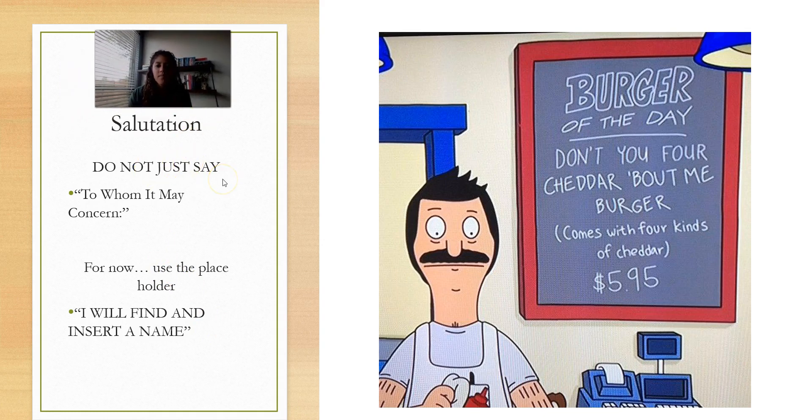For the salutation, don't just say 'To Whom It May Concern' — that is super, super lame. Find an actual person. For now, where you intend to put that person's name, literally write 'I will find and insert a name,' so you remember on your template to do that. Find the division head, find the department manager you'll be working with. If nothing else, address it to the hiring manager or HR — just put something that shows you actually looked at the company's hierarchy and website and you invested some time understanding it.